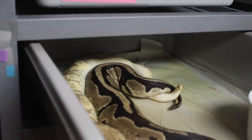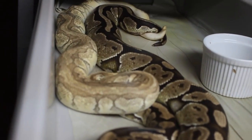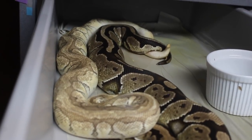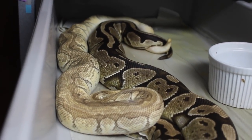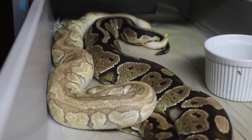This is my possible Odium Male — he's like Pinstripe, Pastel, Mojave, Enchi, Yellowbelly, possible Odium. I have him locked up right now with the Specter Female, so I'm just trying to hit some really cool Super Stripe combos.